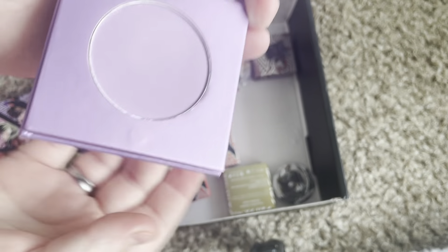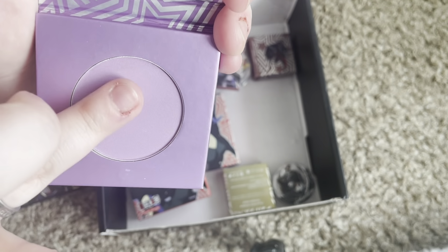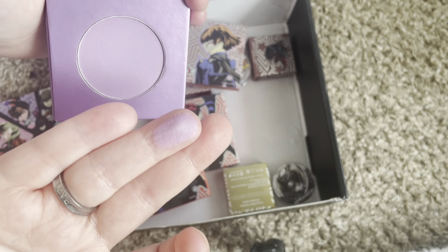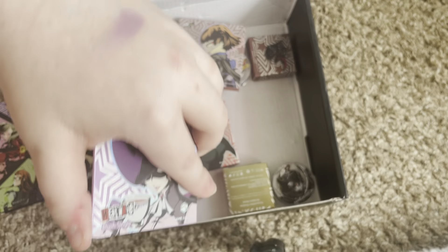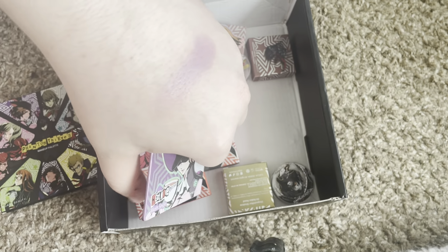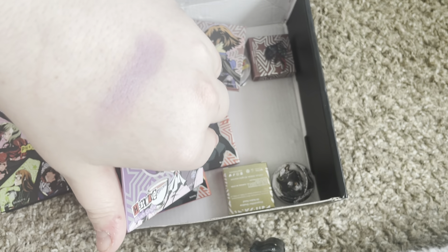I've already used this one and I'm in love. I think this is beautiful. It's like a cream-to-powder formula, which I always think is quite nice. It's just a really pretty lavender. I'll just swatch it on the back of my hand. It's a blush, but it's stunning. It can be built up to be more purple, or you can have it more subtle.